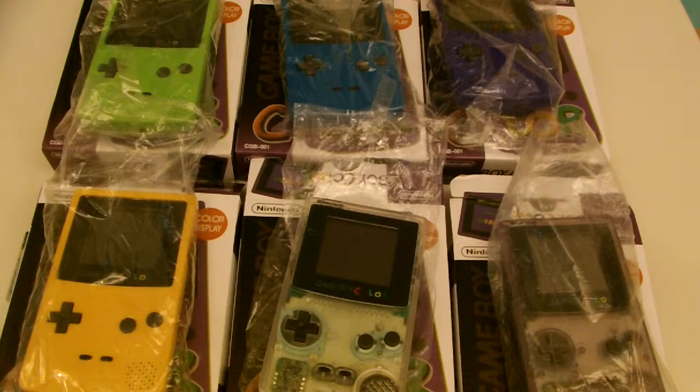Hello, YouTube. KingsDirectBuy here with yet another product review of the professionally refurbished Game Boy Colors. I said Game Boy Color. These were originally launched in 1998, so almost 20 years ago. These are the antiques of video games — up there along with Ataris and old Nintendos.